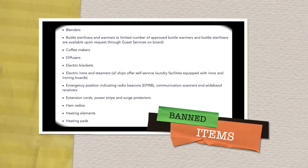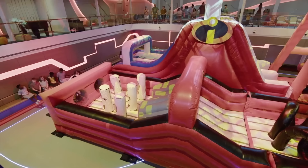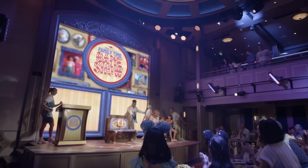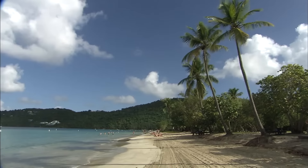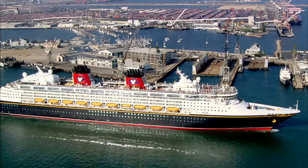Number six: never bring banned items on a cruise ship. We have a whole video on banned items for Disney Cruise Line — we'll link that below. There are some surprising items on there and some that are truly bizarre. The main point is that bringing banned items can get you into trouble ranging from a warning to having the item confiscated and returned to you at the end of the cruise, depending on what those items are.